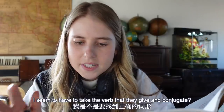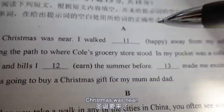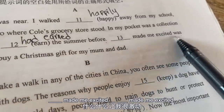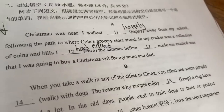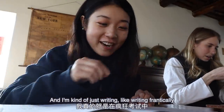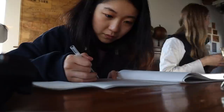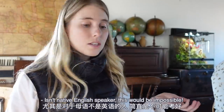Eventually I made it to section two. I seem to have to take the verb they give and conjugate it. Christmas was near. I walked happily. Blank made me excited - I need to figure out what word goes here. The only word I can think of is 'what.' I think I actually know what it should be grammatically. So these two are filming what they're doing and I'm kind of just writing frantically, because that's what I'm used to when I take a test. I'm taking it so seriously. First page done, and I've come to the conclusion that this is really hard - for someone who isn't a native English speaker, this would be impossible.